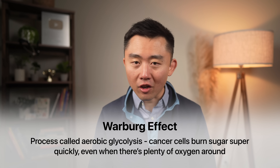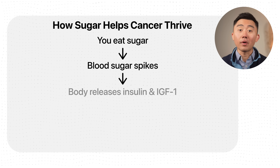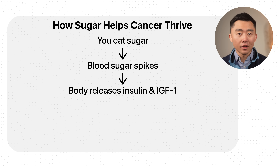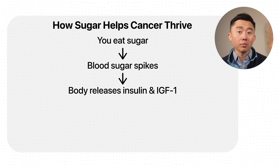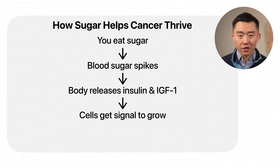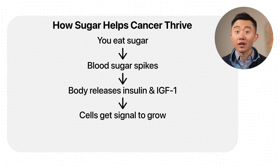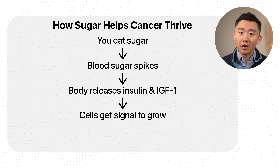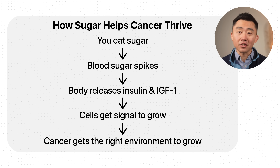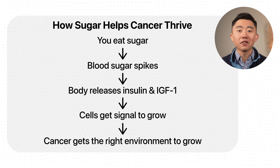Cancer doesn't care about efficiency — it just wants to grow fast. When you eat foods that spike your blood sugar, your body releases hormones like insulin and IGF-1. Normally that's fine, but in excess these hormones send a message to cells saying it's time to grow and divide. So you get a double whammy: you're feeding cancer cells their preferred fuel, and the sugar is increasing signals that tell cancer cells to grow and divide faster.